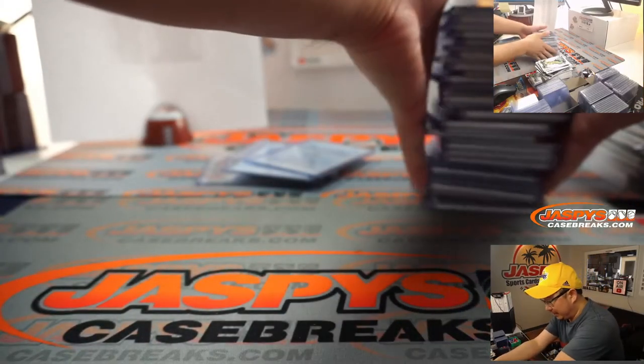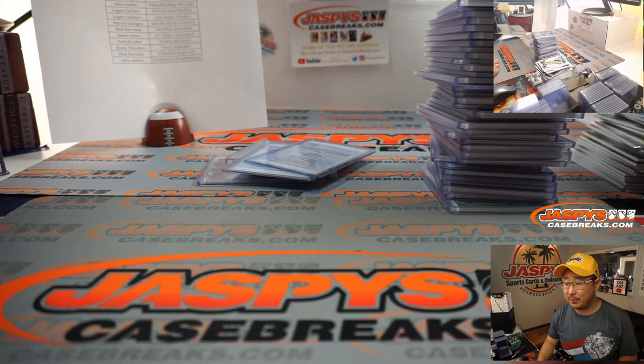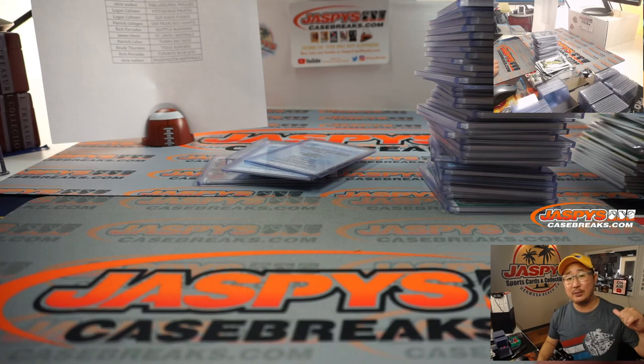And there you have it, boys and girls — thank you very much. That was Pick Your Team 10 of 2020 Topps Triple Threads Baseball. We don't have any more yet at the moment, but keep checking back on JazbeesCaseBreaks.com — maybe we will get more. I'm Joe for JazbeesCaseBreaks.com. I'll see you next time for the next break. Bye-bye.